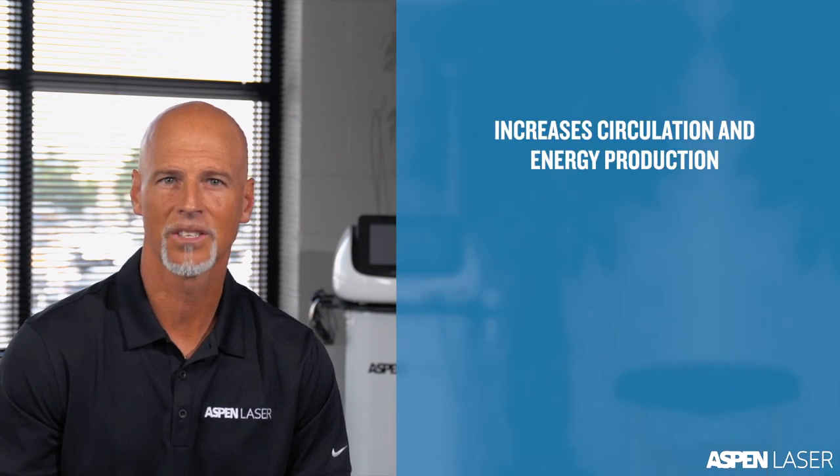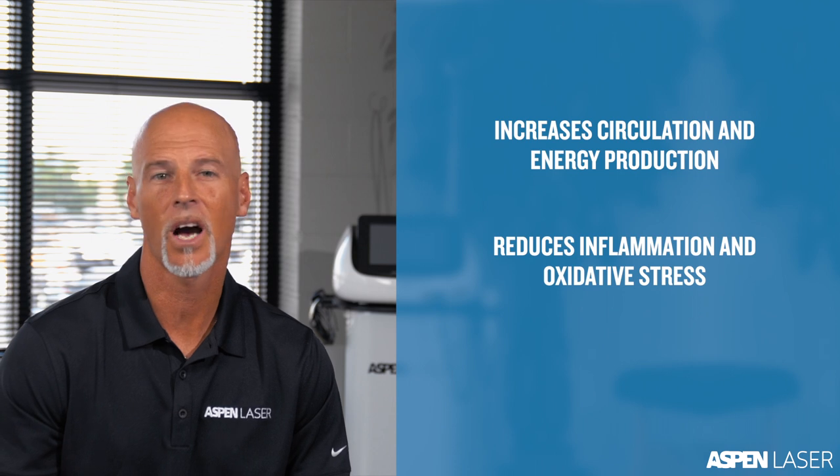PBMT utilizes red and near-infrared light to positively affect the tissue that is compromised by injury, disease, or degeneration. This application increases circulation and cellular energy production while reducing inflammation and oxidative stress.